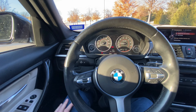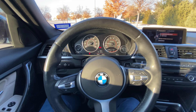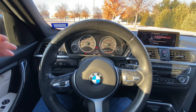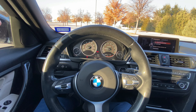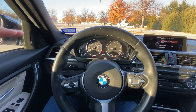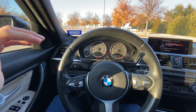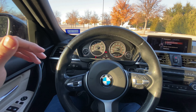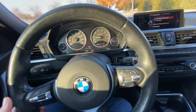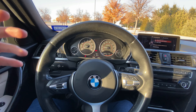Comfort mode — this goes without saying — is really for comfortable, ordinary driving style. It's actually the default driving style, so when you start the car it starts in Comfort, and I do like that. The engine is still pretty responsive and I like the Comfort mode. I also like that it defaults to Comfort when you start the car.